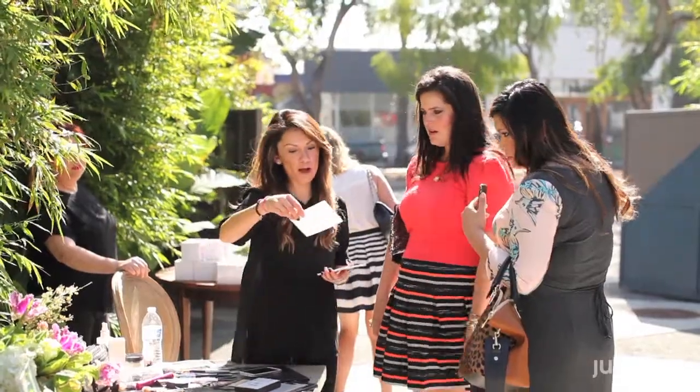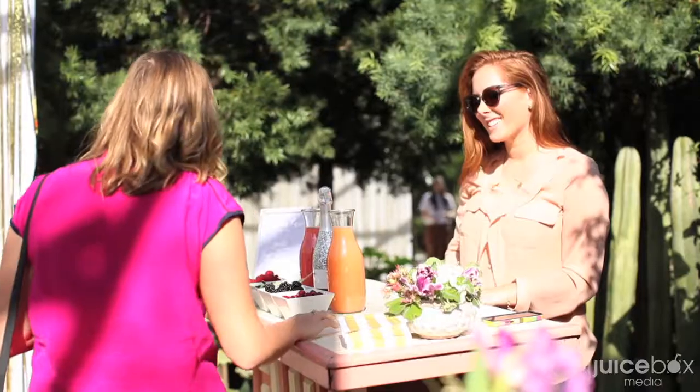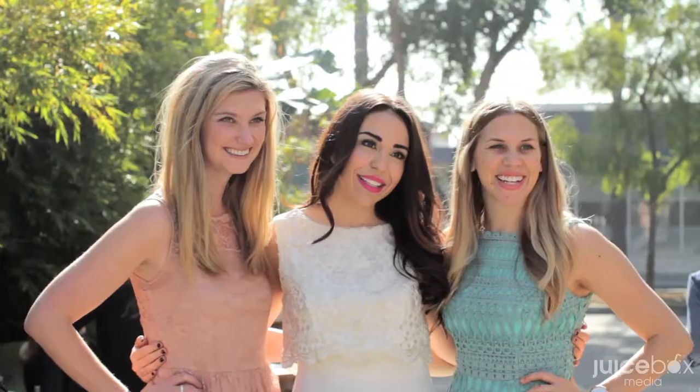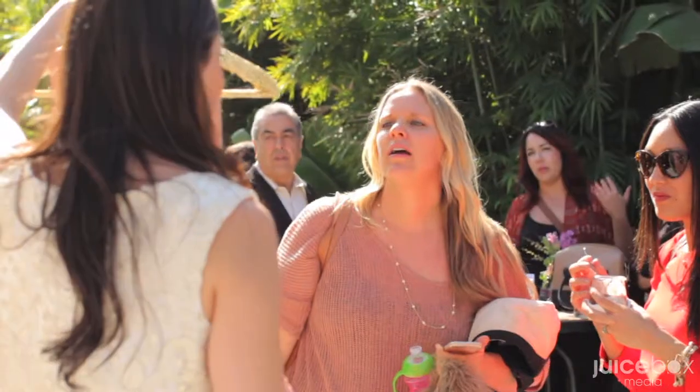All of our dresses will be sold exclusively on Loverly through our Loverly shop, and they'll be available starting February 12th. The Loverly collection is starting with bridesmaids dresses, but we have a lot more in store, so stay tuned.